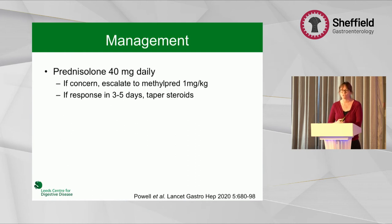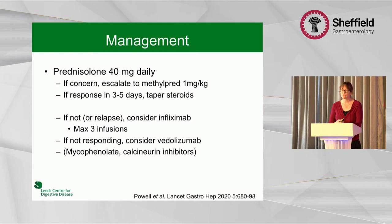In terms of management, the guideline is to start with prednisolone 40 milligrams daily. If there's concern patients aren't responding, escalate to IV methylprednisolone one milligram per kilogram. If there's a good response in three to five days, you taper normally. But if there's no response — or more commonly they initially respond but relapse as steroids reduce at home — that's when we need to consider infliximab. I now tend to give infusions at zero and two weeks, and in about 10% of patients a third infusion is needed. The new guidelines also allow consideration of vedolizumab.